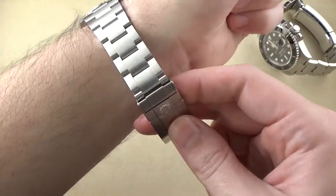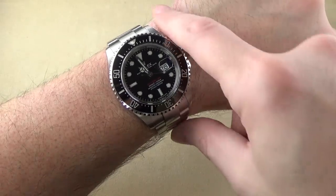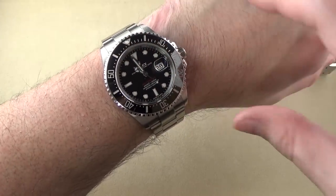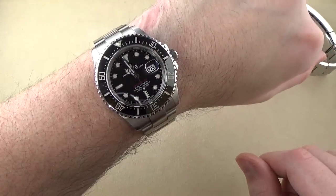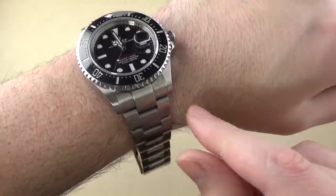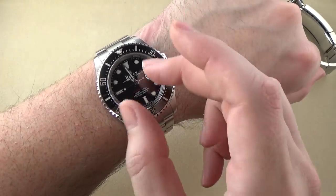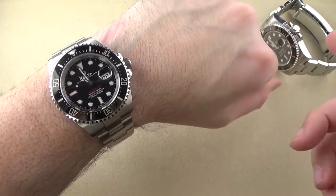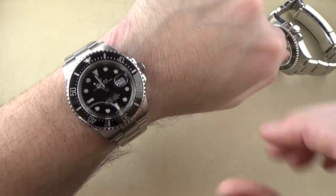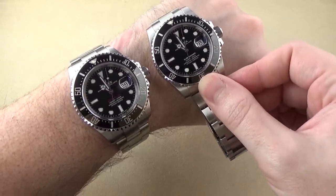This watch is not sized up for me — there are a lot of extra links in it. It is very, very big on my six-and-three-quarter-inch wrist — definitely testing the outer limits. Very thick, though the thickness isn't a huge problem. It's mostly the lug-to-lug that is just too much for me. It presents very big: that larger, thicker, bulkier bezel, 43mm case diameter, wider 22mm lugs. It presents significantly larger than the Submariner on the wrist. It's definitely not a watch for me.